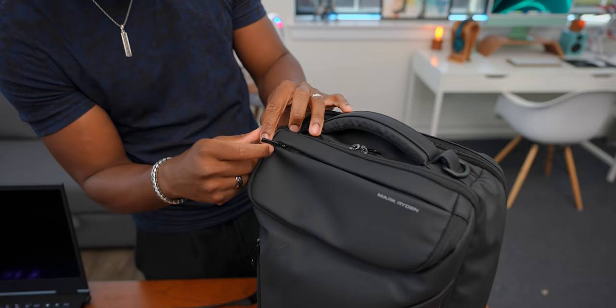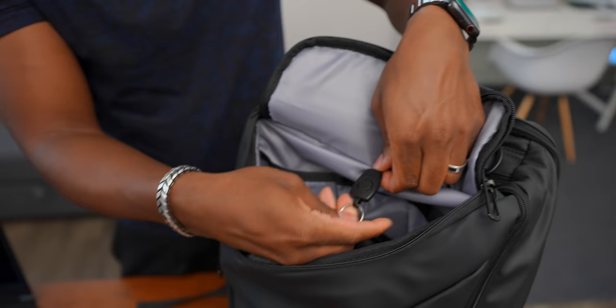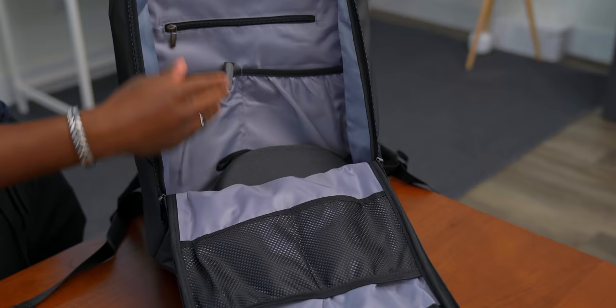There's also this compartment right under it — and check this out, you open it up and it's like Narnia. You've got this huge compartment in here where you can store all kinds of things. You can even throw your keys on the keychain hook inside, so when you're in class you've got them secured in there. So you've already seen two large compartments for the laptop and the main pocket, plus this guy giving you even more space.